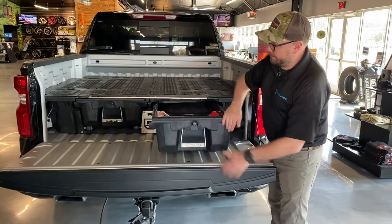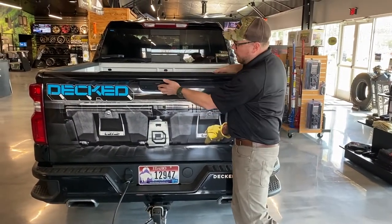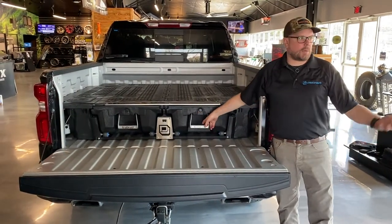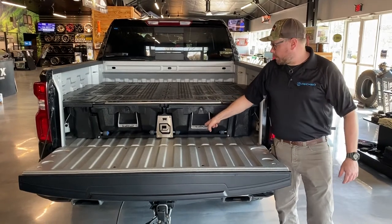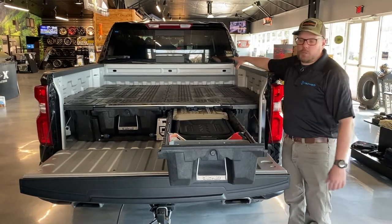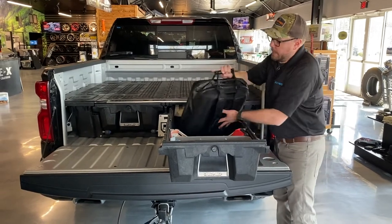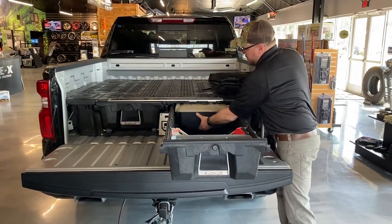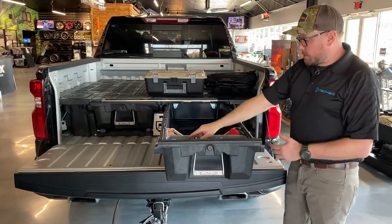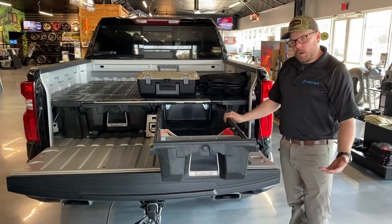Most trucks out there are going to lock at the tailgate, so your drawers are going to be locked and your gear secure. We do have an optional lock here if you're putting firearms or other high-value items in there. One of the nice things about the DECKED system is it allows you to grab things that are normally at the front of your truck without having to crawl in. At this point I can take out my tool bag, grab my toolbox, and I've got all my tie-downs, gloves, and safety equipment here at the front of my truck. This is how I have mine set up on a weekly basis.